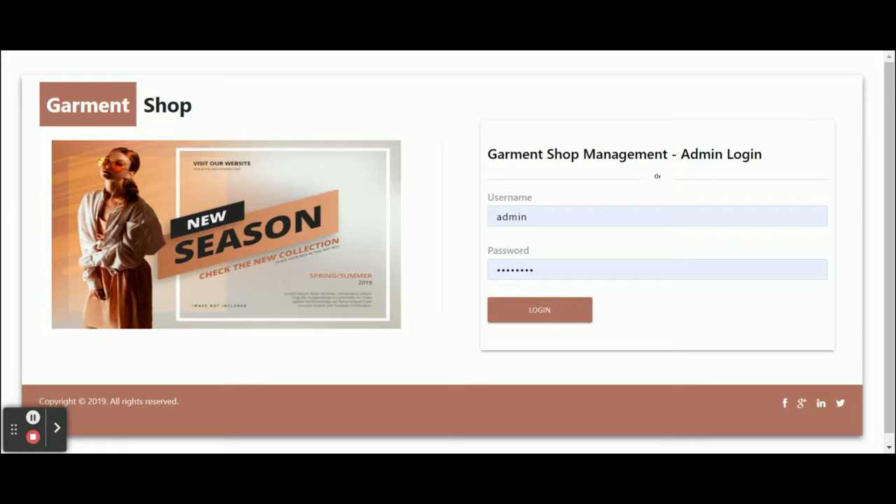The Angular application runs on port 4200, so this application runs on port 4200. To run this project, open the browser and navigate to the URL localhost:4200. Once you open this page, it will load and you can enter your user ID and password. The user ID is 'admin' and the password is 'test1234'.